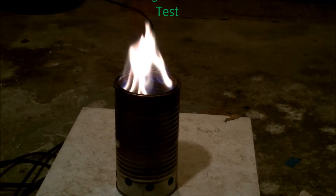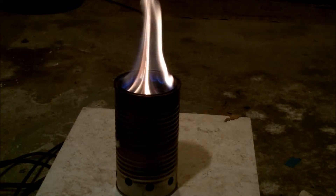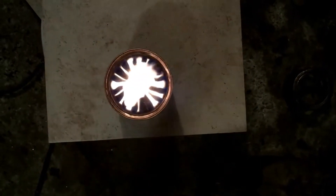This burn is looking better than the last test. By 10 minutes, I had very strong jets of flames coming out of all 16 ports. As you can see here, the flames are actually meeting in the middle. Very strong burn.